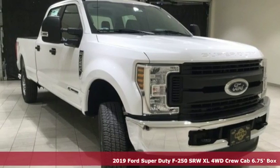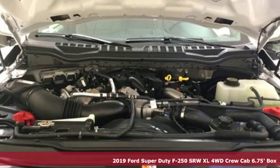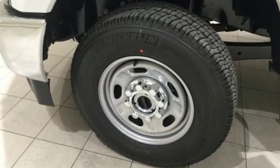Here's a 2019 Ford Super Duty F-250 single rear wheel. You always give a little extra effort — it's what separates you from everyone else. You deserve a truck that matches that philosophy, and you've found it right here.